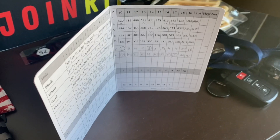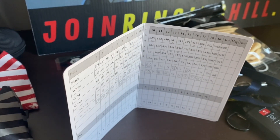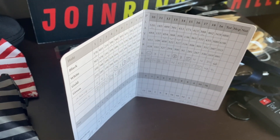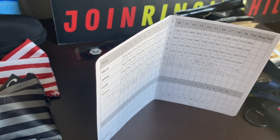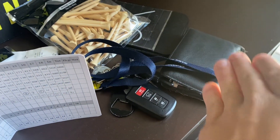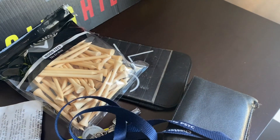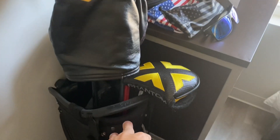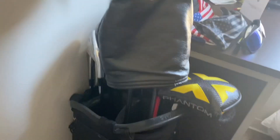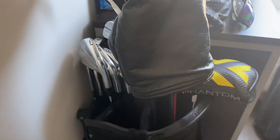My scorecard from my private club last week — I shot 66, which was really good. The course record is 62 so we're only three shots away. Then my phone, my wallet, my keys are usually up here, and my golf tees and scorecard holder.